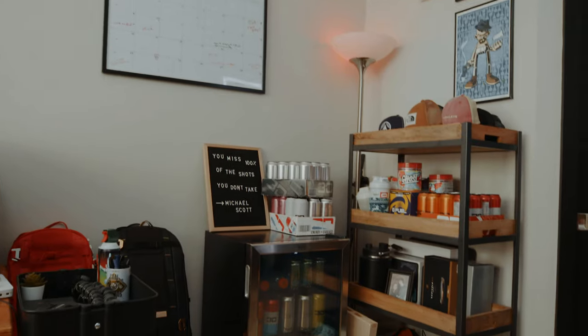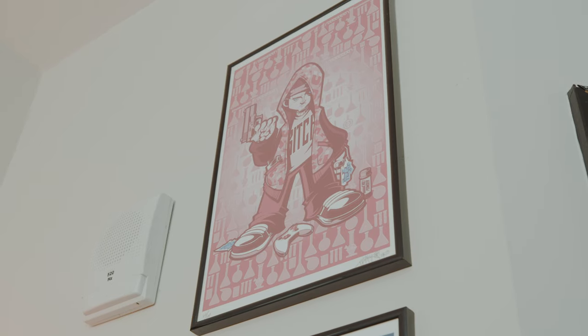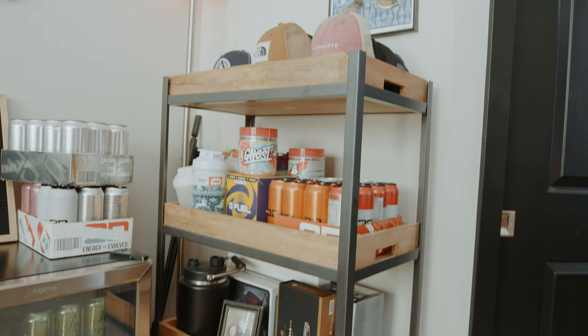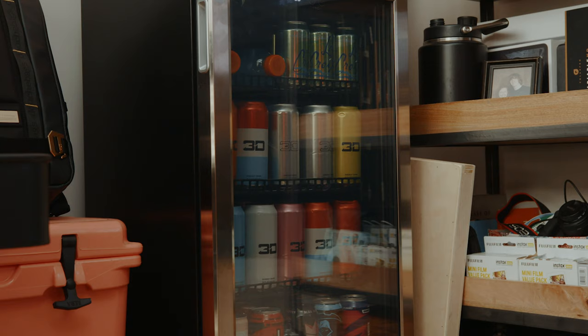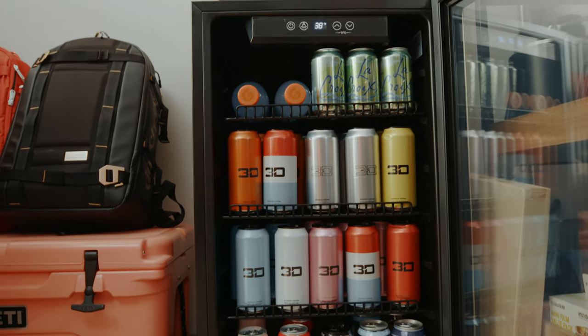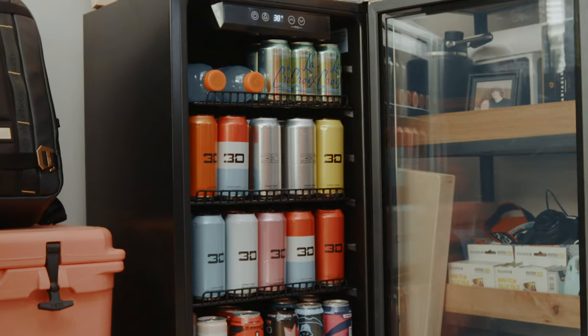So that's going to wrap up the shelves area. Moving on to the next section: the mini fridge corner. Now I know what you're thinking — Johnny, why do you have a mini fridge in a two-bedroom apartment? First of all, this was a gift. Second of all, it's freaking awesome. But on a more serious note, if you're a creative, gamer, or streamer, I know you can relate — when you get in that zone, you hate to stand up and break your flow. Just being able to roll over two feet and grab something is a game changer.